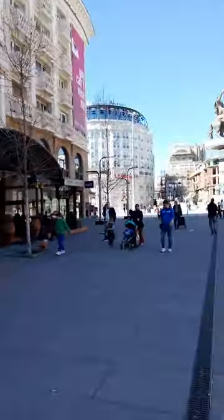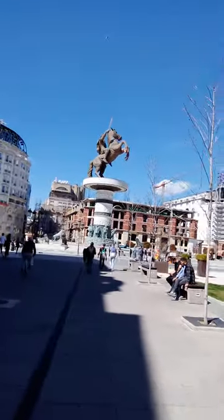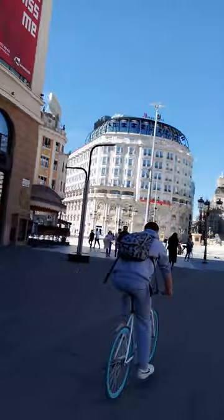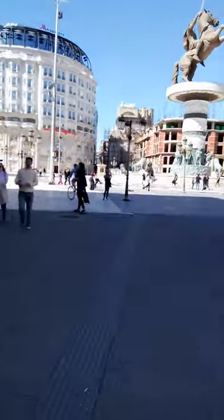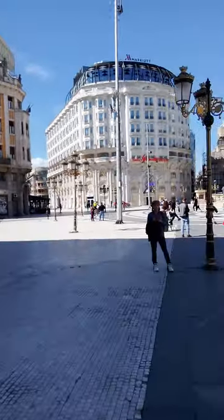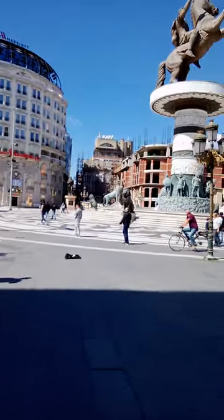So now we are entering the main square. I wonder if that is George Alexander. As you can see, there are many people around, even though it's just past midday — maybe one o'clock.